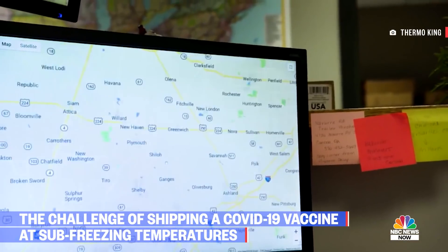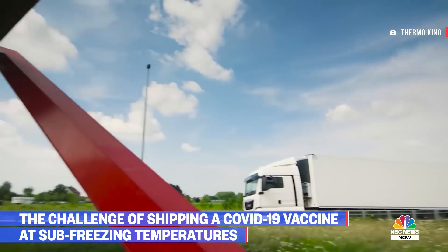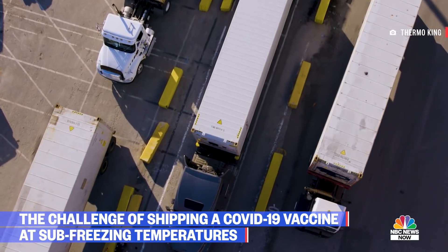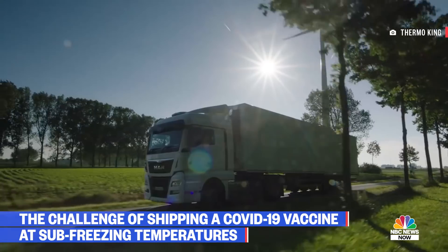Thermo King VP of Sales Duane Cowan shows us how they track the trucks. As you can see right here, this load is at minus 15 degrees Fahrenheit, and that's very important because we want to understand exactly what's going on with that load. With limited supply of the vaccine, no one wants to risk it becoming unusable.